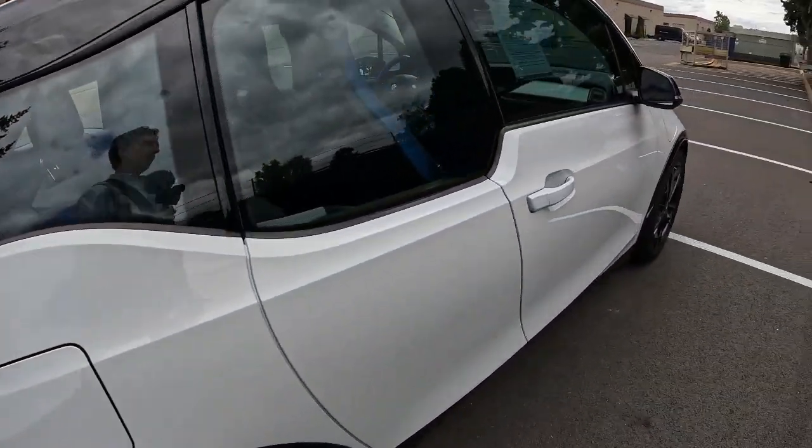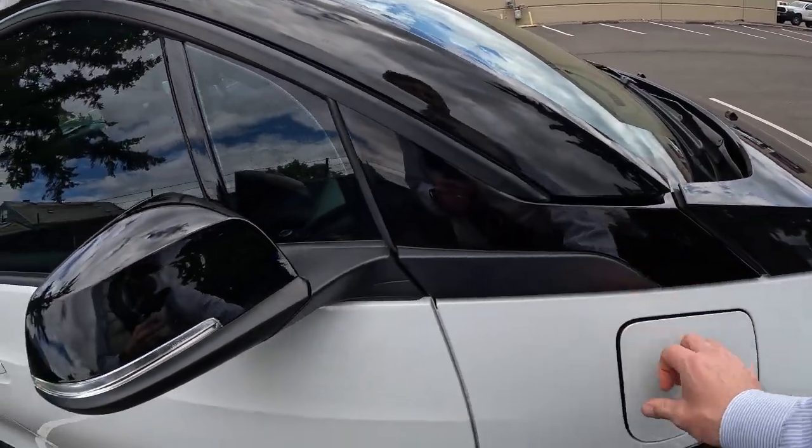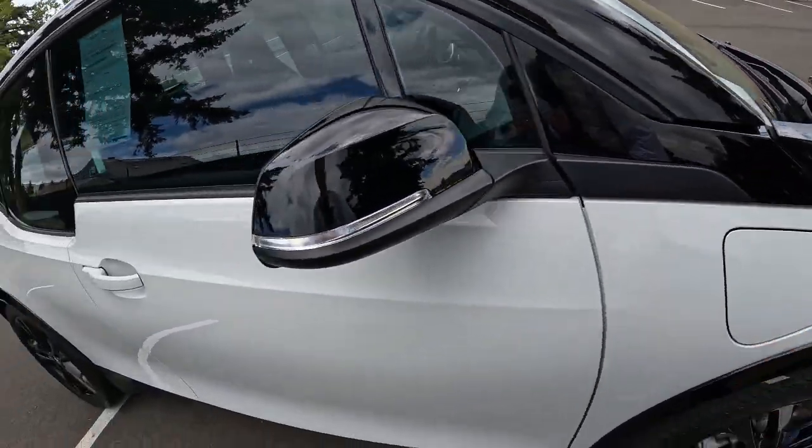The nice thing is, if you don't drive more than 60 to 70 miles a day, you'll be able to do all your charging off a regular 110 outlet. And the gas tank is right there — two and a half gallons.